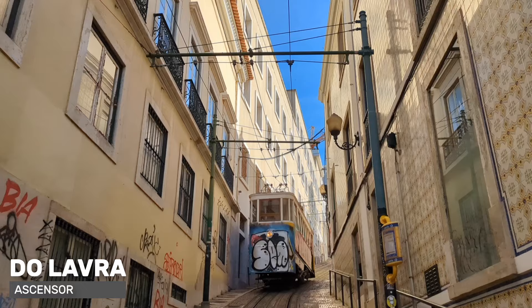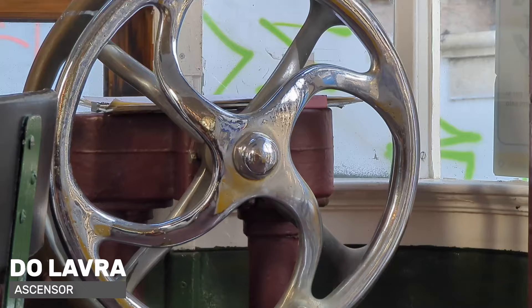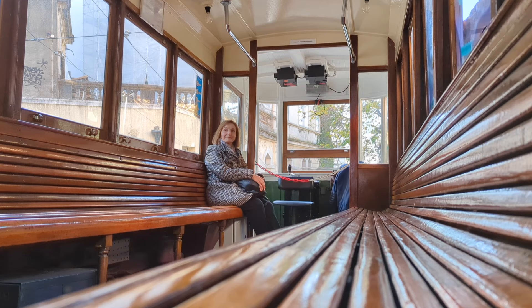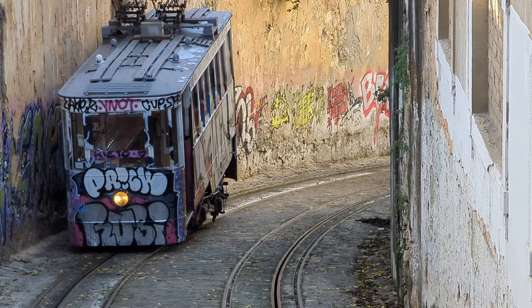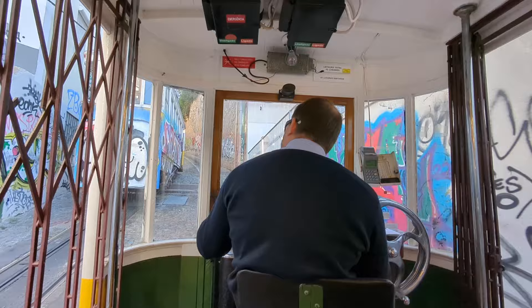At the lower and upper stations of each funicular you will see the operating hours. You get on at the front and validate your ticket at a machine identical to those on buses and trams. If needed, you can buy a ticket from the driver. An important tip: a single ticket bought at the time of travel is quite expensive, and two round-trip tickets cost almost more than a 24-hour ticket. If you want to ride the funiculars and the Santa Justa lift, buy a 24-hour ticket — we will talk about it at the end of the video — and visit all of them in the same day. You will save a fortune.